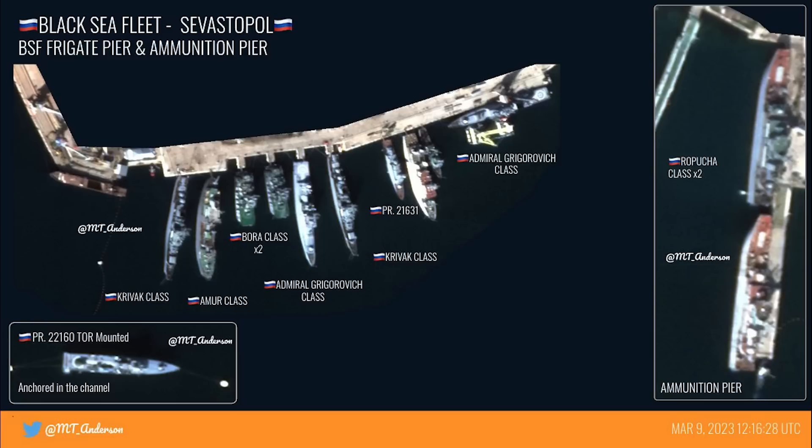It could be on patrol, carrying out a mission, or docked elsewhere on the base. Also photographed is the ammunition pier, where ships are loaded and unloaded. Here there are two Ropucha class landing craft. Remember there was a pair seen a few days ago at Novorossiysk — so all four are accounted for. We'll soon see that the two at Novorossiysk have actually been moved to Sevastopol, showing that Russia is using these to ferry supplies back and forth. Also, another Tor-mounted Project 22160 is seen again here.